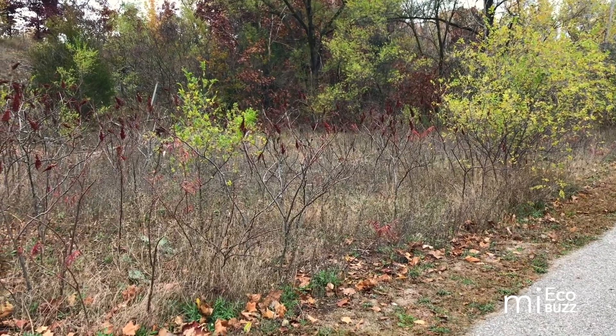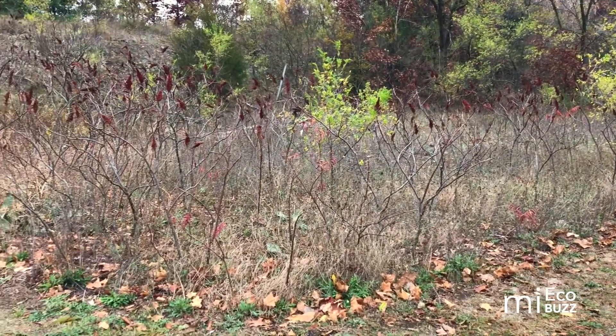Hi, I'm Jessica Gregory. Welcome to My EcoBuzz and another Nature Snapshot. As the weather gets chillier this fall, your thoughts may be turning southward toward all its warmth and sunshine.